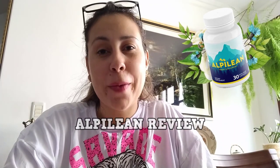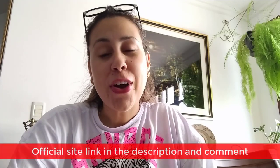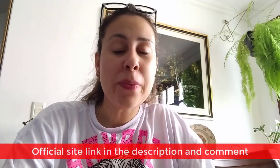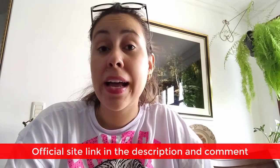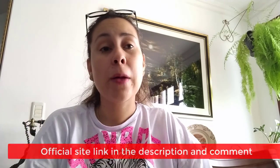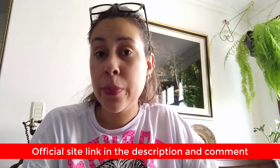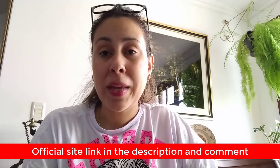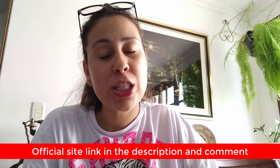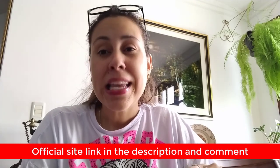Hey everyone, my name is Aline and welcome to this video about Alpilene. If you've heard about the supplement before or if it's completely new to you, either way, today I'm here to explain the whole deal behind Alpilene — what the supplement is for, how to use it, and most importantly, where to get it from. Hopefully this won't take much of your time but every minute will count.